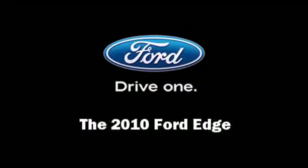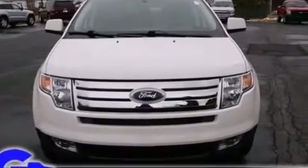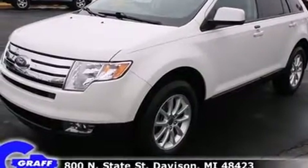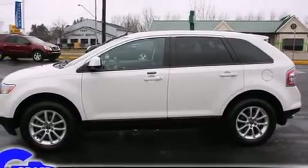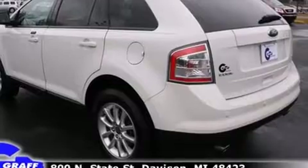Climb inside the 2010 Ford Edge. With fewer than 35,000 miles on the odometer, this four-door sport utility vehicle prioritizes comfort, safety, and convenience. It features an automatic transmission, front-wheel drive, and a 3.5-liter six-cylinder engine.